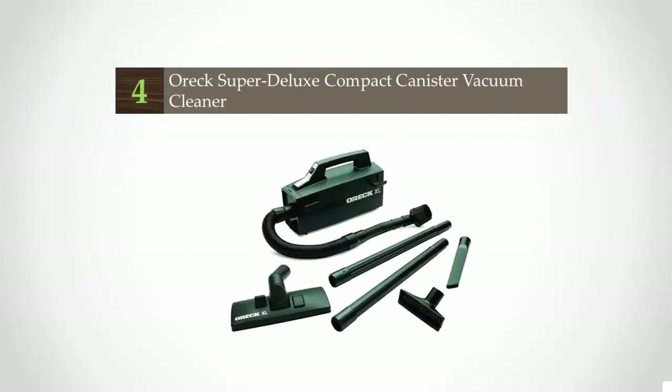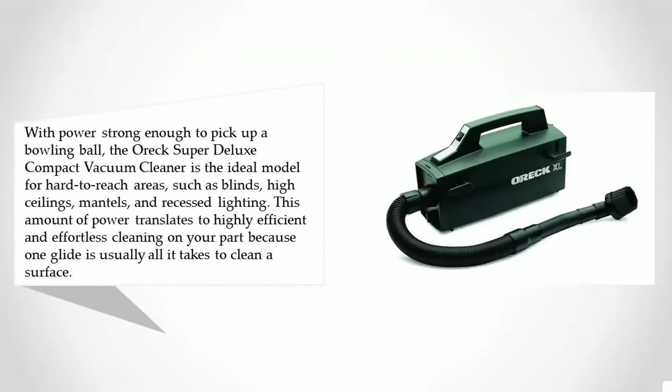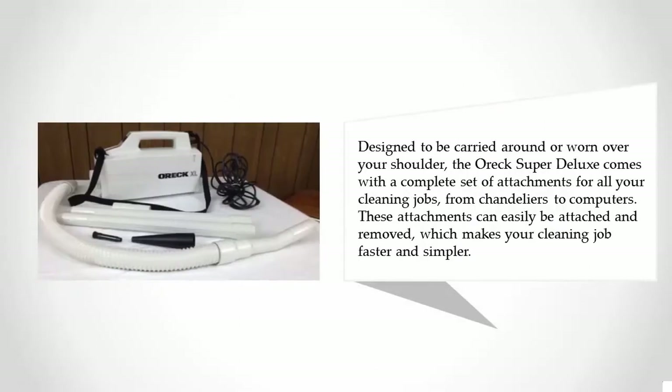At number four, with power strong enough to pick up a bowling ball, the Orex Super Deluxe Compact vacuum cleaner is the ideal model for hard-to-reach areas such as blinds, high ceilings, manuals, and recessed lighting. This amount of power translates to highly efficient and effortless cleaning, because one glide is usually all it takes to clean the surface.